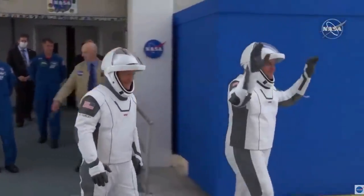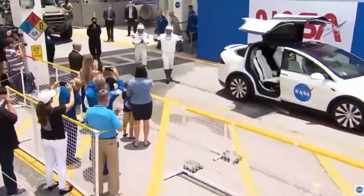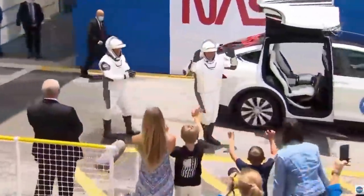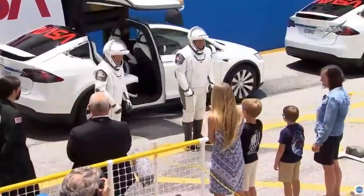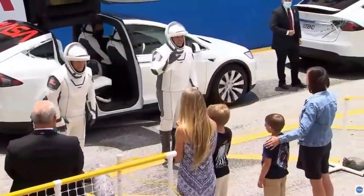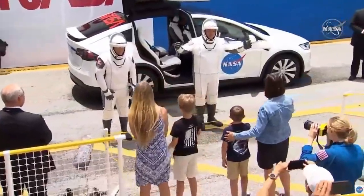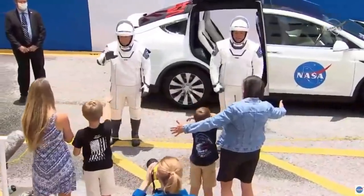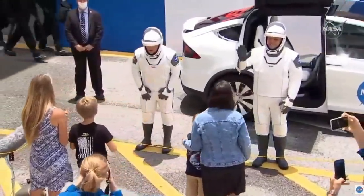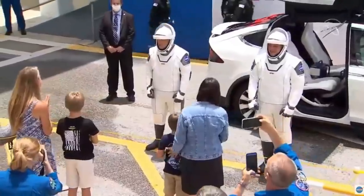I was looking for that Astro van and instead I see these white Teslas with NASA meatball and worm logos on them. It's just a new era in space travel. They're riding in Tesla Model Xs, which have been equipped with cooling units. Once they sit inside, the umbilical will connect to the spacesuit to provide cooling while they're inside the vehicle.